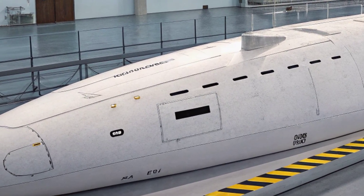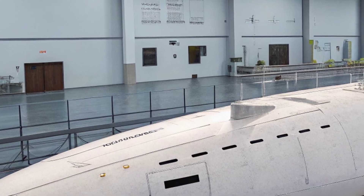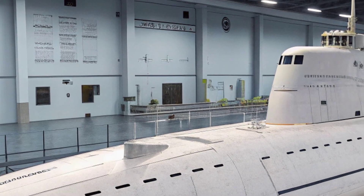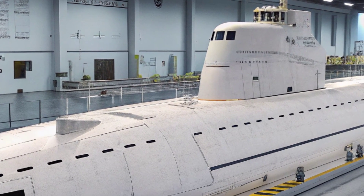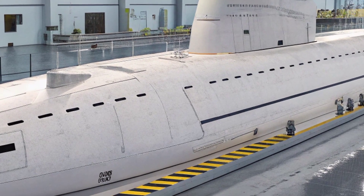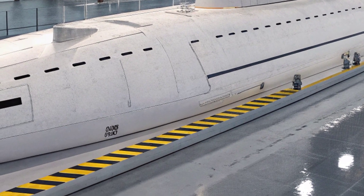Strategically, the USS North Carolina plays a vital role in the Navy's undersea dominance. Its presence is a deterrent, as adversaries know that a Virginia-class submarine can operate undetected near their shores, ready to strike or gather intelligence. By 2026, with global tensions shifting in the Indo-Pacific and Arctic regions, the submarine's ability to operate under polar ice or in shallow coastal waters becomes increasingly important.